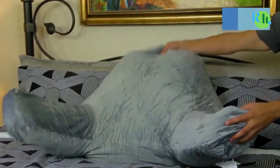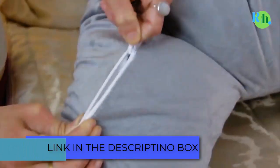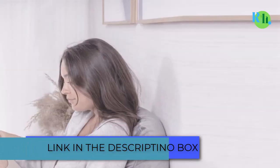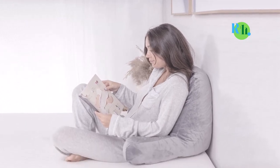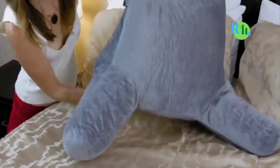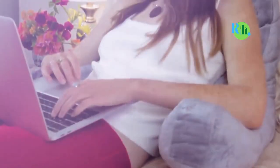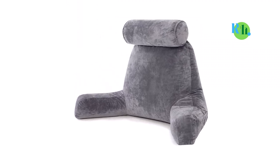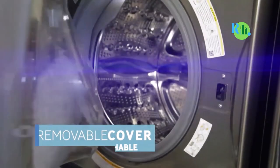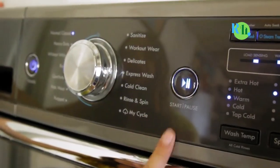Bed rest pillows are becoming more prominent and have become a vital need for the home, not just for comfort. They also help with our physical health, including posture. The bed rest pillow is designed differently from conventional pillows because it is made not just for sleeping or lying down, but to ensure comfort while in an upright position or engaging in activities like reading, playing games, watching television, or simply wanting to relax.